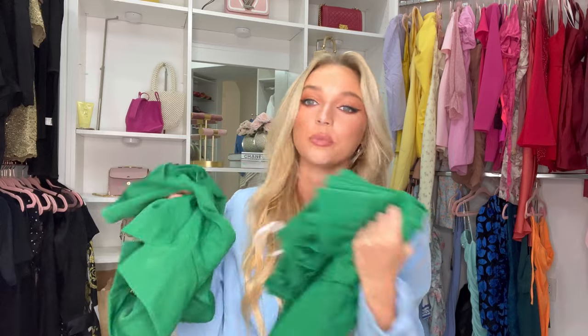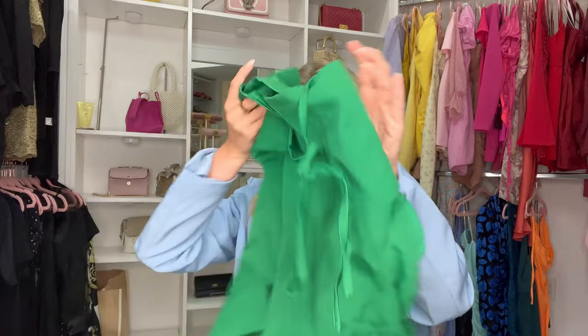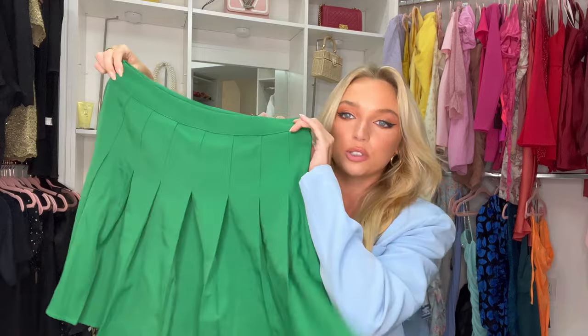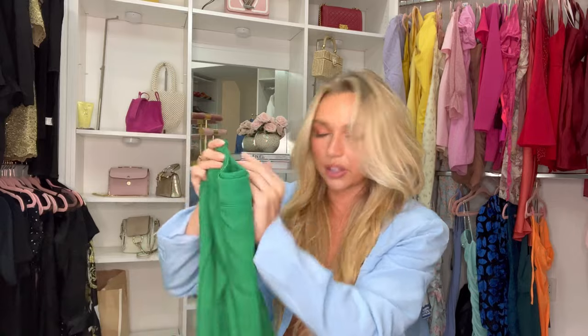The next two-piece set is this green set — I'm really loving this color green this season, it's super in right now. It's another two-piece set with a collared sleeveless top with a tie in the front, and the skirt is pleated. It looks like it might run big, so we'll try it on and see. Online it was super cute, but I have a feeling it's going to be big on me.